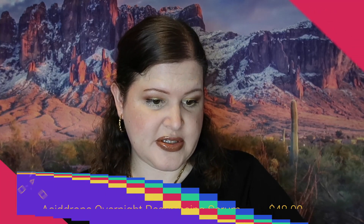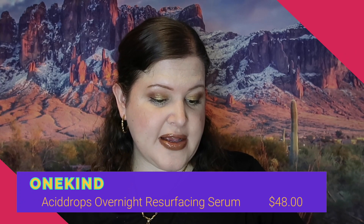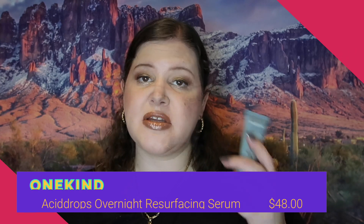The next thing is Acid Drops from OneKind — an overnight resurfacing serum that brightens, clarifies, and retextures. I'm going to try it. Sometimes resurfacing products are harsh on my sensitive skin, but resurfacing products are great especially if you're breaking out — they help get rid of dead skin cells and make your skin look more alive and youthful.